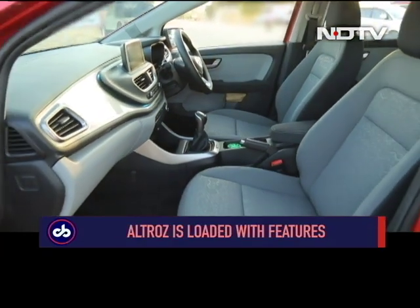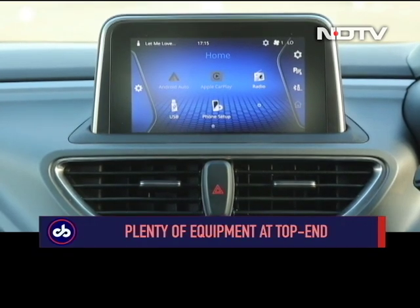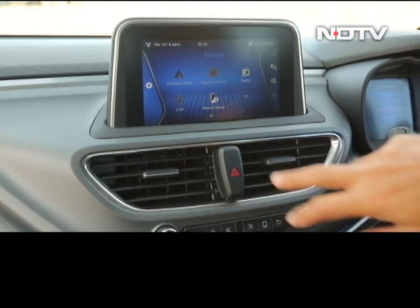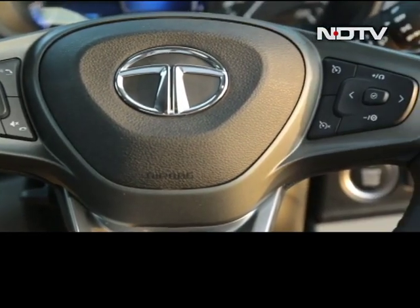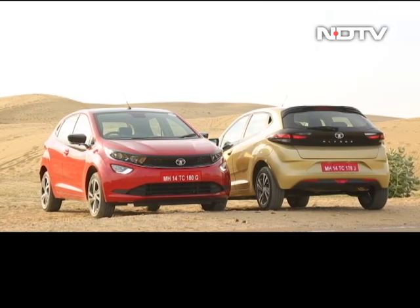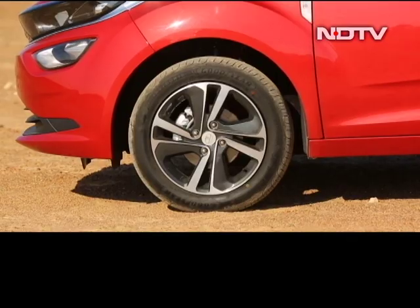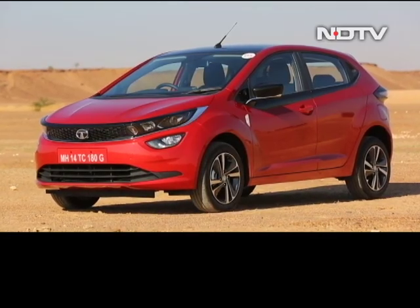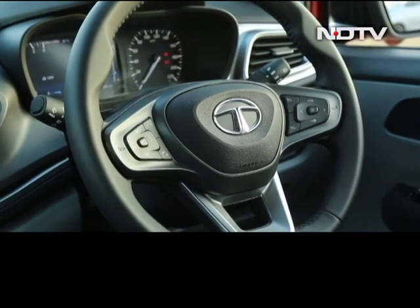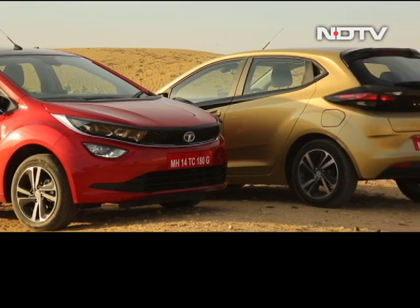The car's big USPs on the inside are ambient lighting, automatic climate control, a 7-inch floating touchscreen with a Harman entertainment system, a rear reverse camera, and a 7-inch screen in the part-digital instrument cluster. Then there's Apple CarPlay and Android Auto, cruise control, auto wipers and automatic headlamps, push-button start, and a start-stop fuel saving system. A lot of these are only the preserve of the top two of four variants. The same is true for the LED daytime running lights and alloy wheels on the outside. Dual airbags and ABS are standard, and given Tata's focus on safety, I expect a good crash rating for the Altroz.